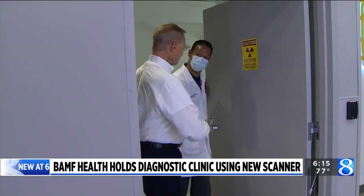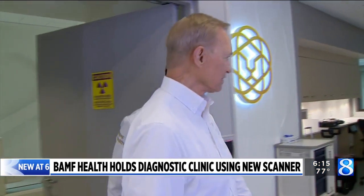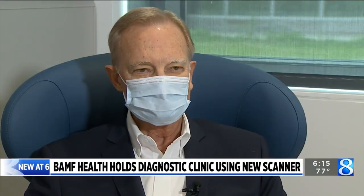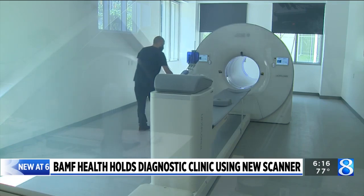For men like Ron Foster dealing with Stage 4 prostate cancer, the treatment is providing hope. "You're keeping me alive with it, and we're terribly thankful." In Grand Rapids, Joe LaFurgie, News 8.